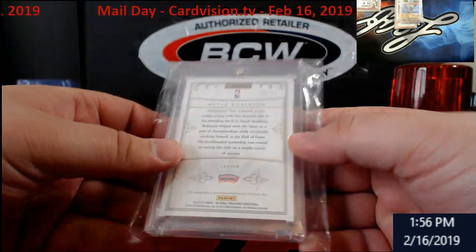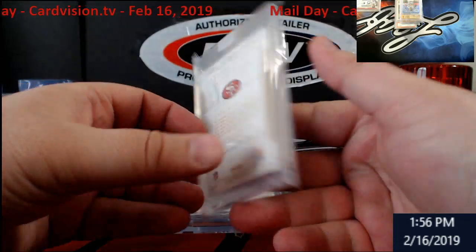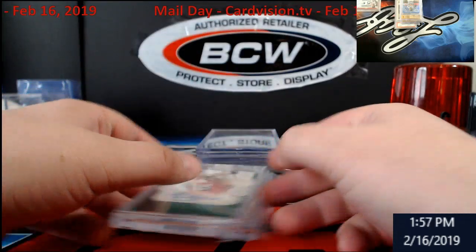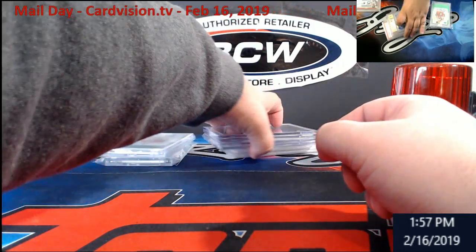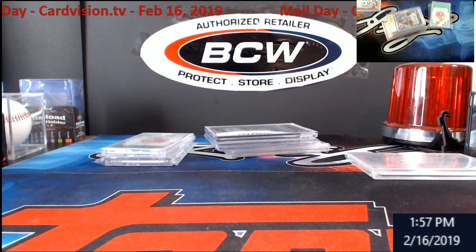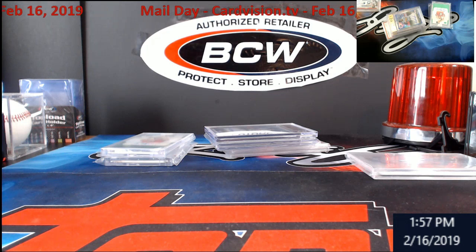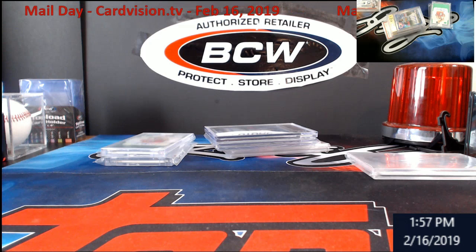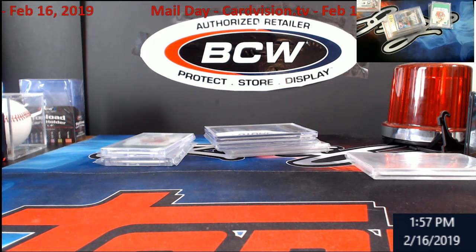That was from 2013-14. And a Steve Young — that was 2015 Flawless, five out of five on-card auto. Not too bad of a haul. Those two will probably go back into CardVision; the rest I'll keep except one going on eBay. Check out CardVision.tv — get yourself an account. Usually some nights people start around 7-8 PM Eastern, and almost every night somebody's on between 10-10:30 PM Eastern. So if you want to try to win some cards, that's the place to go.